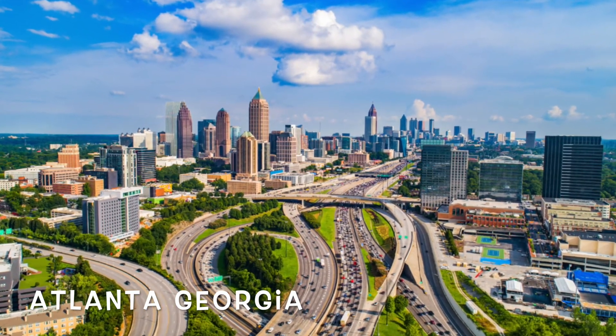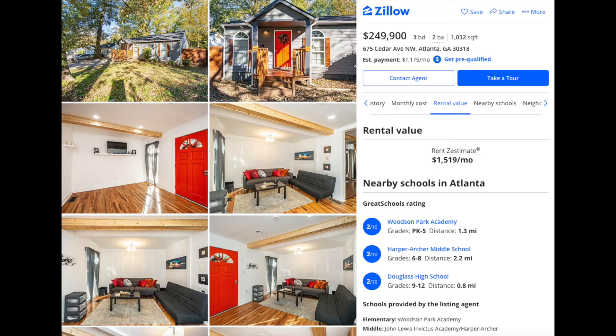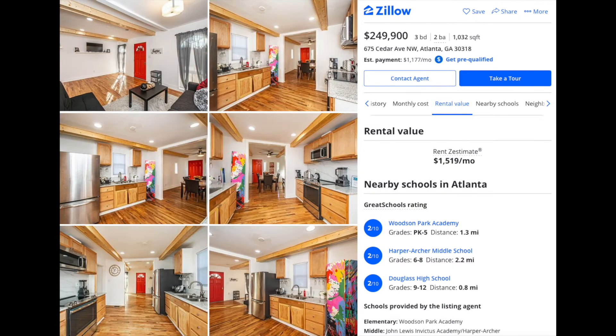Next up is Atlanta, Georgia — beautiful city. It's a little more on the high side. The list price is $249,900, so just under $250,000. It's a three bed, two bath, thousand square foot house. If you're putting 20% down, your mortgage is probably going to be around the $1,200 range, so your rate of return isn't the greatest, but the rent estimate is about $1,500 a month. It's a turnkey house — looks really nice, great curb appeal, and the days on market in Atlanta with vacant tenants is very low.